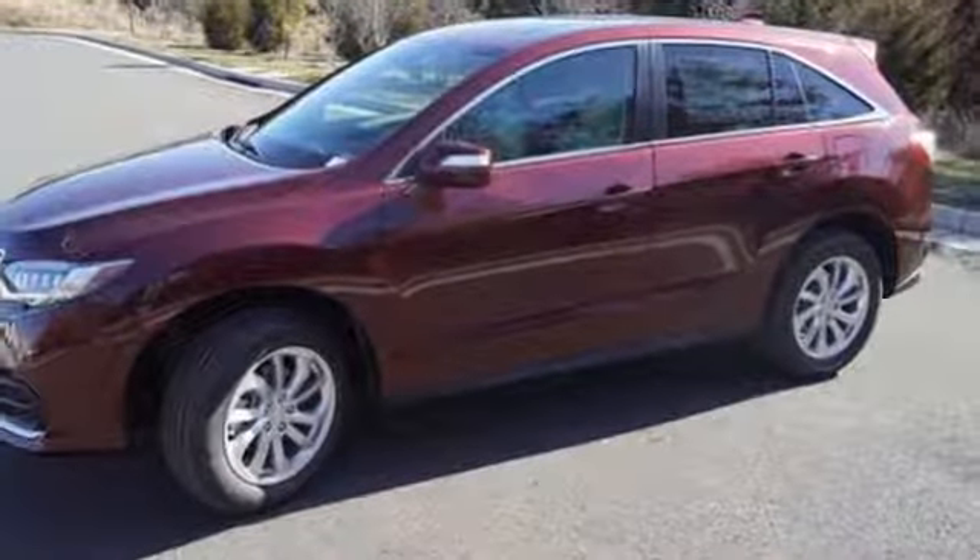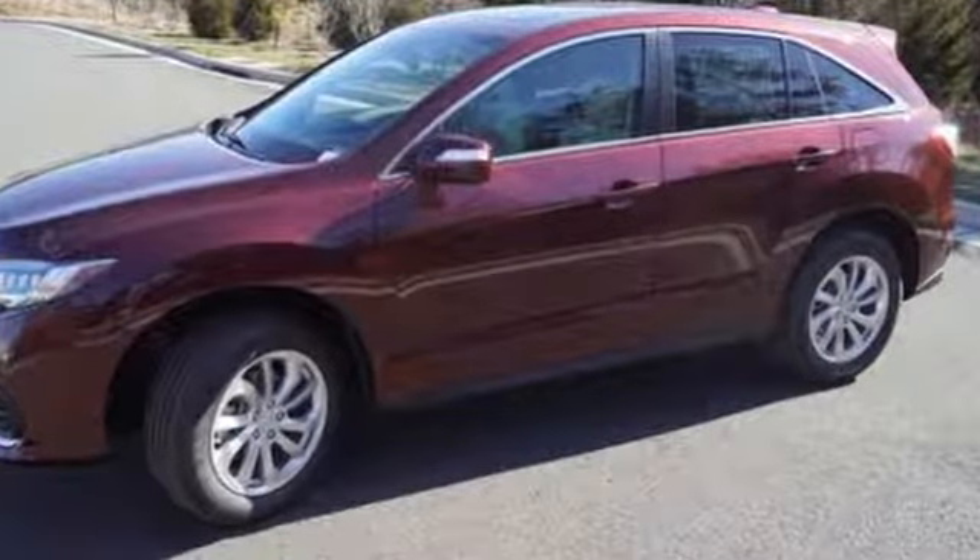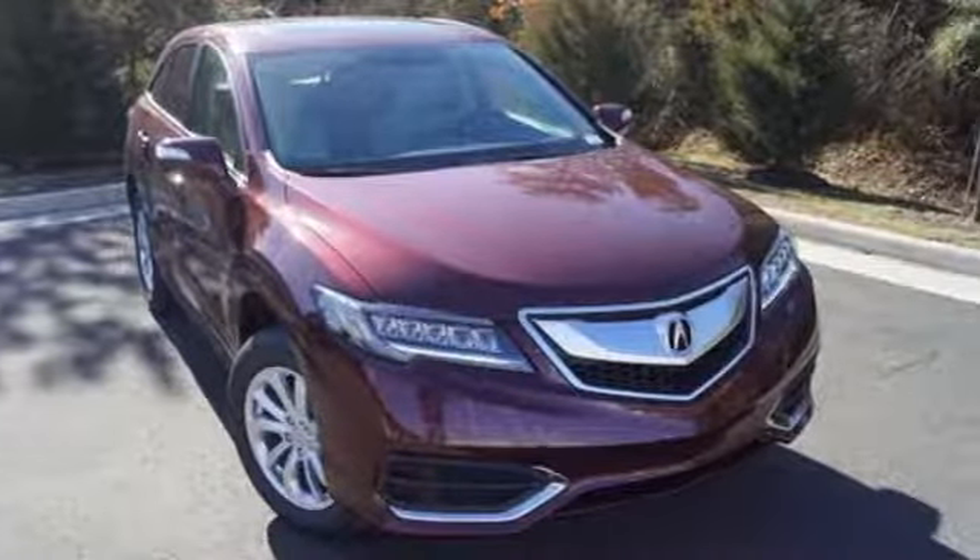This RDX is ready to shoulder your everyday burdens and do it with sophistication and class. Make it yours today!